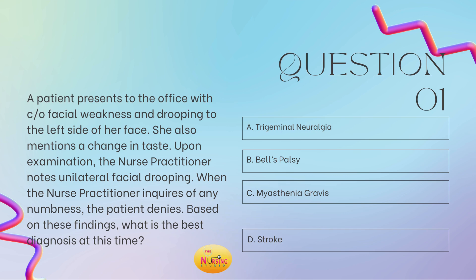I always recommend reading the stem of the question first because it allows you to slow down to ensure that you're answering what is even being asked of you. So here, the stem of the question states: based on these findings, what is the best diagnosis at this time? If they're asking you about a diagnosis, you need to run it back and see what the assessment findings are.